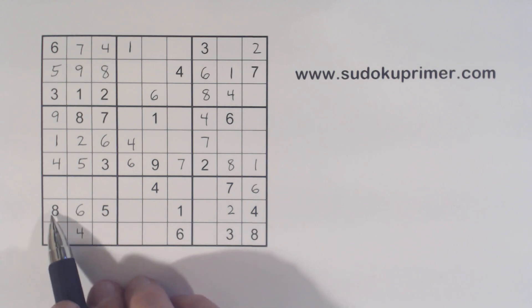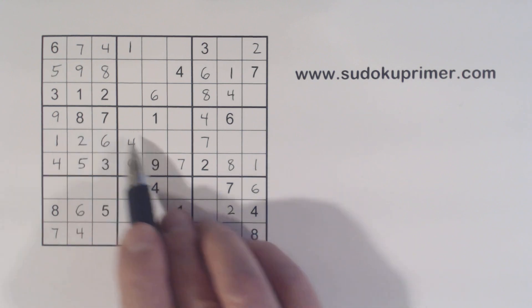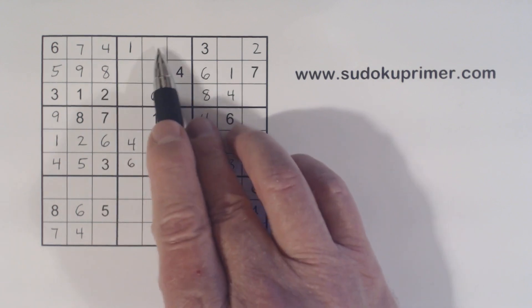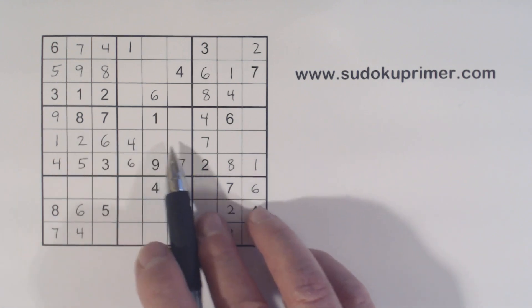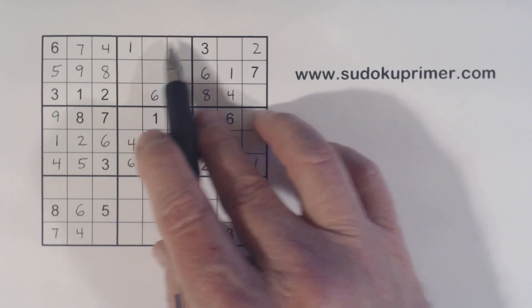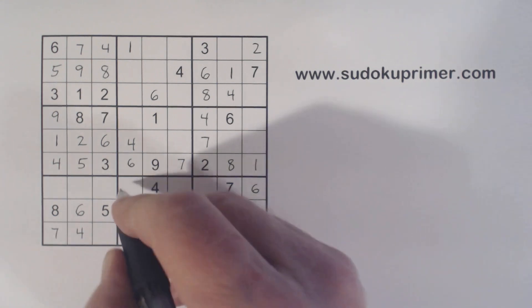We've got an eight here and an eight here, so one of these is an eight. We also have an eight here, so one of these is an eight. We've got an eight here and eight here, so one of these is an eight. We can use double column elimination again — here's an eight, so one of these is an eight; here's an eight and here's an eight, so one of these is an eight. That eliminates these two columns, so we know that's an eight right there.